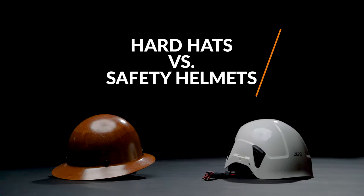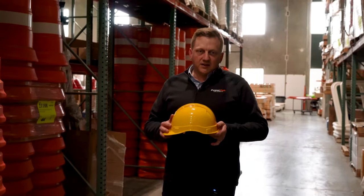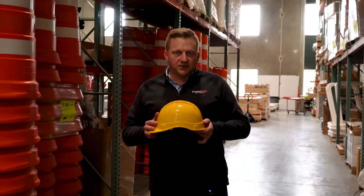When talking about safety products, it's very important to consider the why. What is the purpose of the safety product? Obviously, the hard hat is to protect the wearer's head against brain injury, head injury, those kind of things.